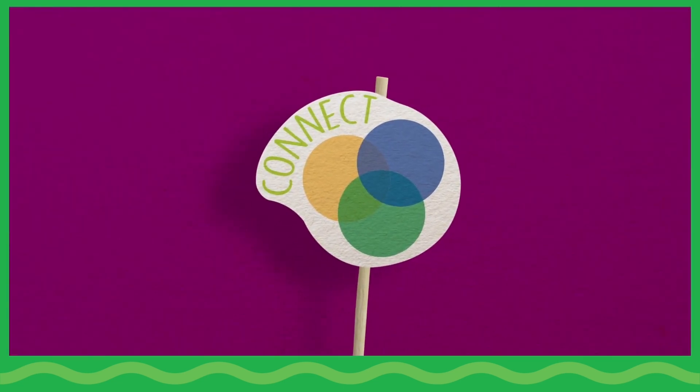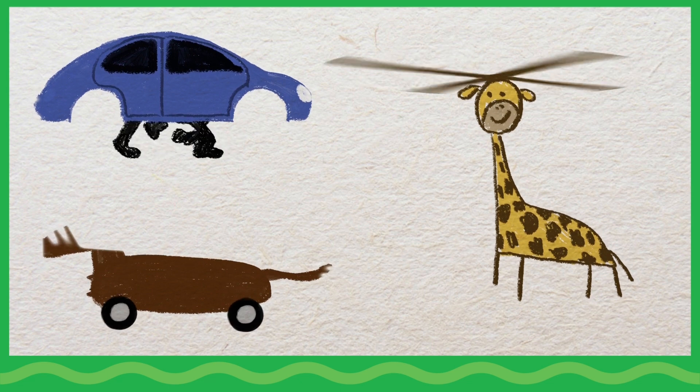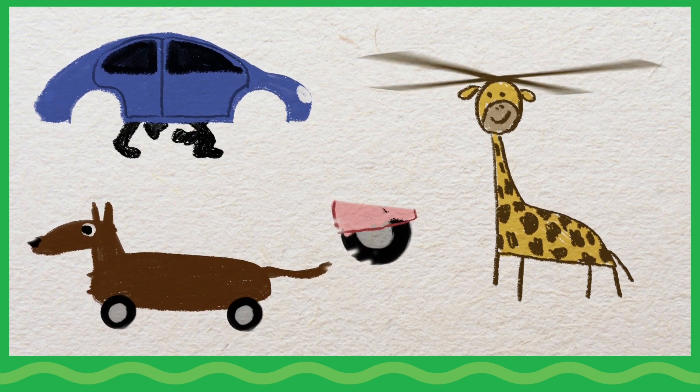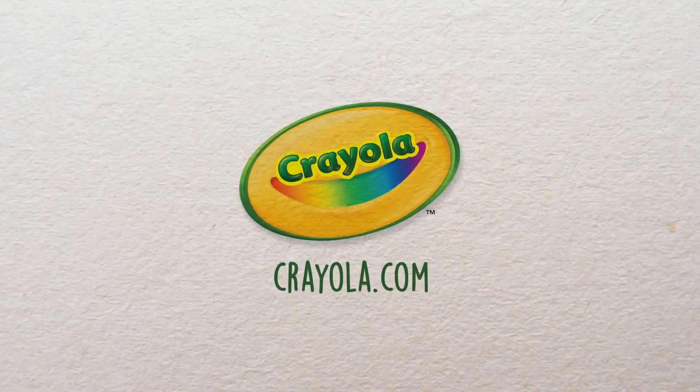Connect. Encourage children to playfully move in new ways and blend what they know with what they imagine. By combining seemingly unrelated ideas, children build creative thinking skills. Crayola invites your family to visit Crayola.com for more activities that combine art and science.